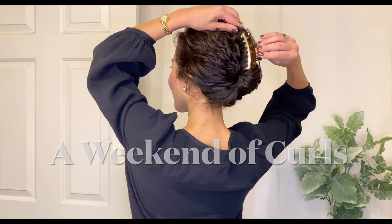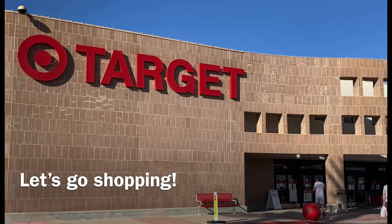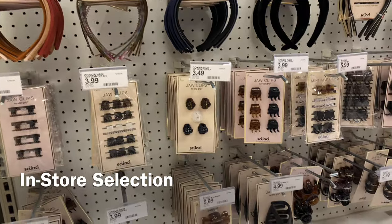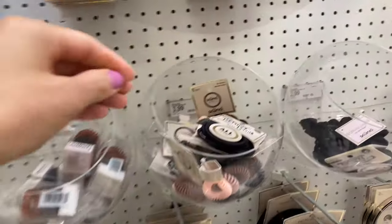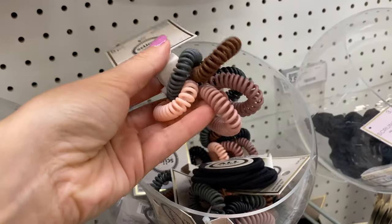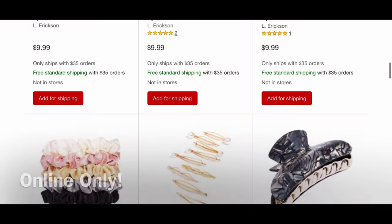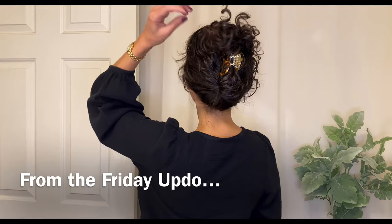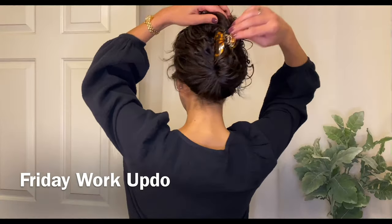It's here! A weekend of curly hairstyles with five looks to take you from day to night, all with hair accessories from Target for autumn-inspired looks this season. Hello, this is April with The Curl Story sharing a new chapter of curly hairstyling. I wanted to take you to Target with me — there was so much to see, all of the autumn colors, and so many more products available at Target.com. I was also gifted some of these items to try out and share my favorites with you. Let's get started with the five weekend looks.